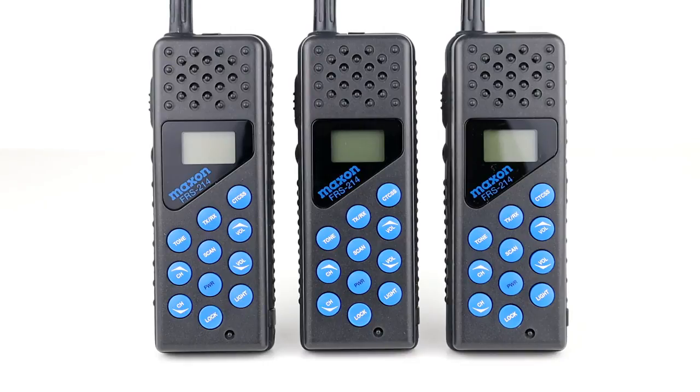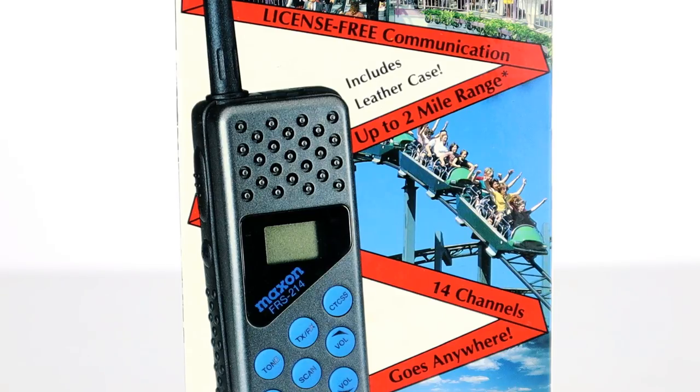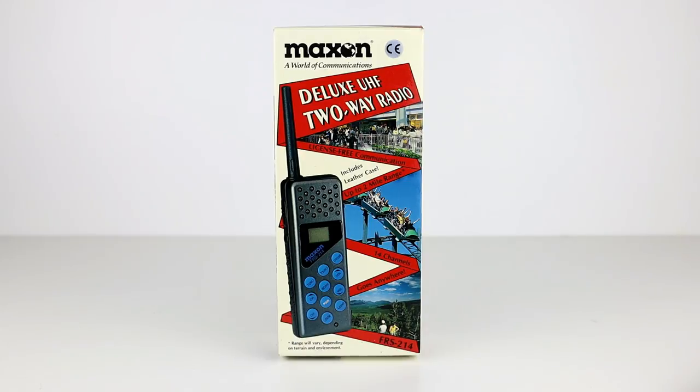I don't have an exact date of manufacture for these radios but FRS was launched in 1996, so I'd guess not long after that. These radios are complete with the boxes, which state that they come with a leather case included. I'm not sure what happened to these, but if they're anything like the faux leather mobile phone cases from the 1990s I'm guessing they perished a long time ago. The box also advertises a 2-mile range which is actually doable. The radio outputs 500mW or half a watt, so in an open area or from high ground you could exceed this range quite easily. And the box does say that the range will vary depending on terrain and environment, which is true.